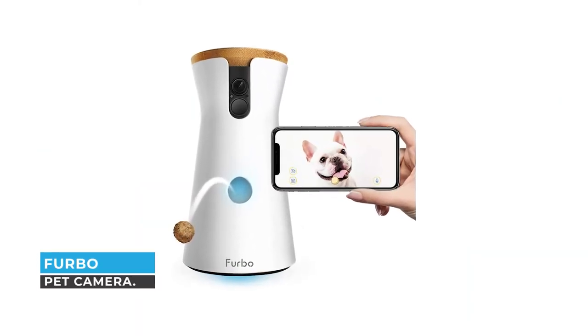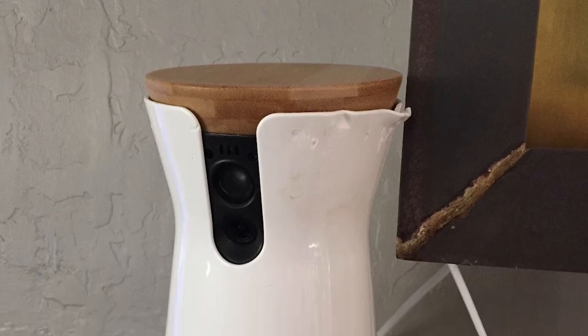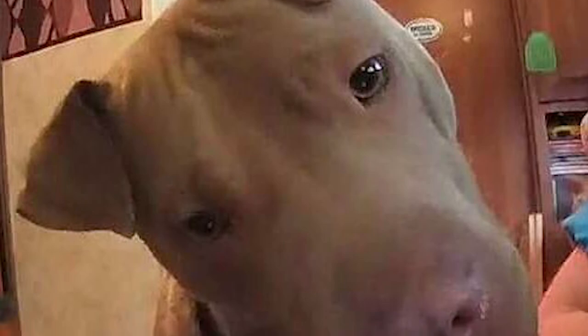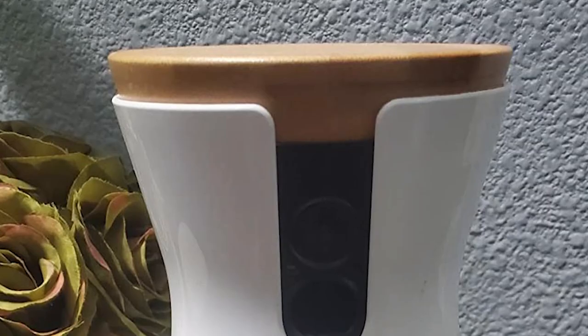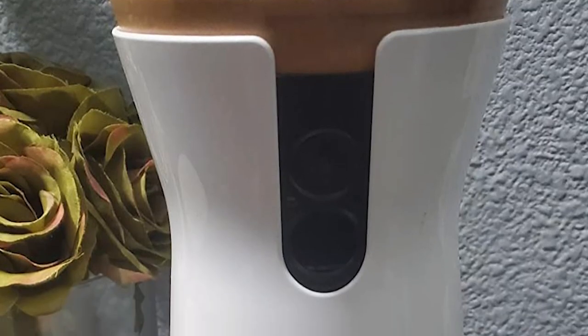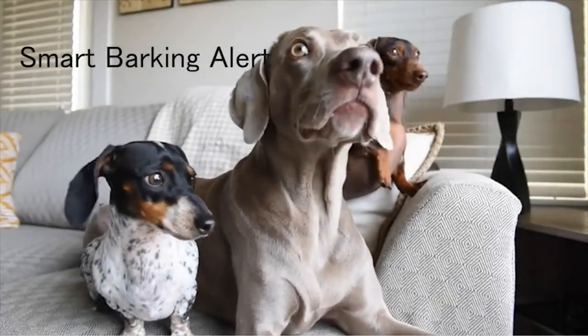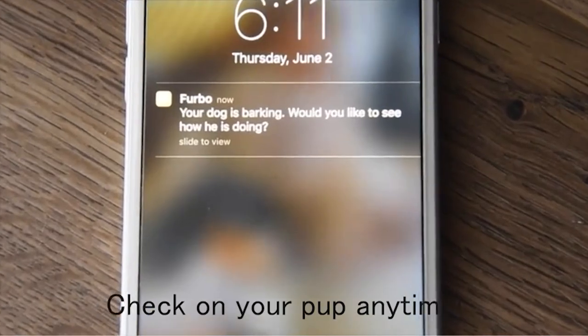Number one: Furbo Pet Camera. The Furbo Pet Camera is the best camera on our list. This camera can help you keep your pets safe when you are not there. It helps you monitor your pet on your phone with a 160-degree wide-angle view, day and night. Unlike other cameras that send general sound and motion alerts, Furbo only notifies you of important dog-related events.